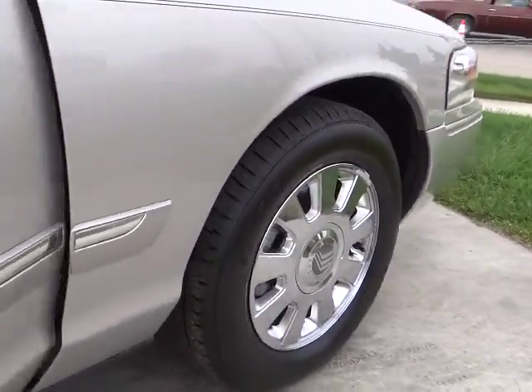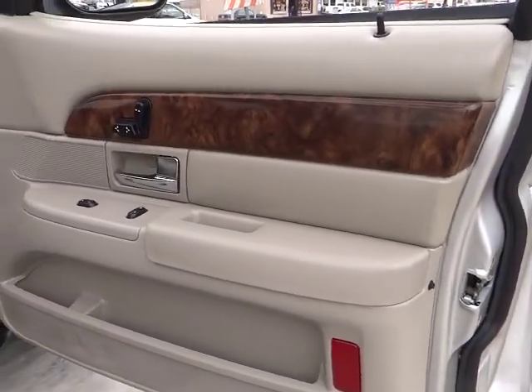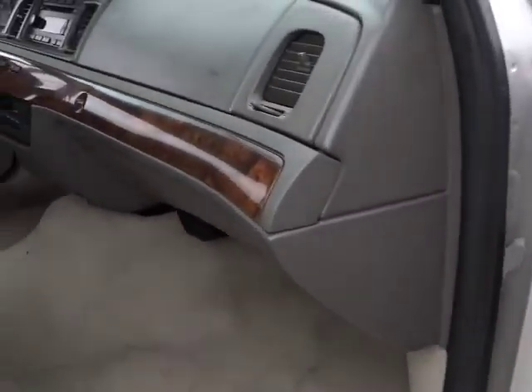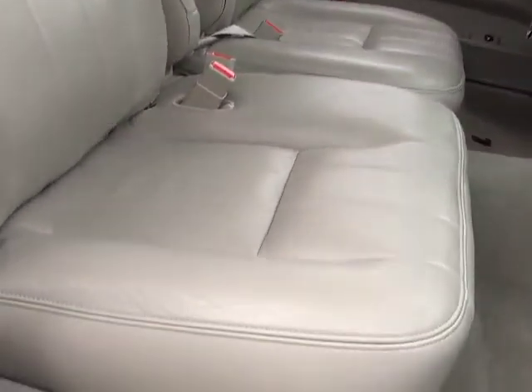anti-lock braking system, power steering, air conditioning, front auto-dimming rearview mirror, PPO, cruise control, keyless entry, climate control, child safety locks, trip computer,